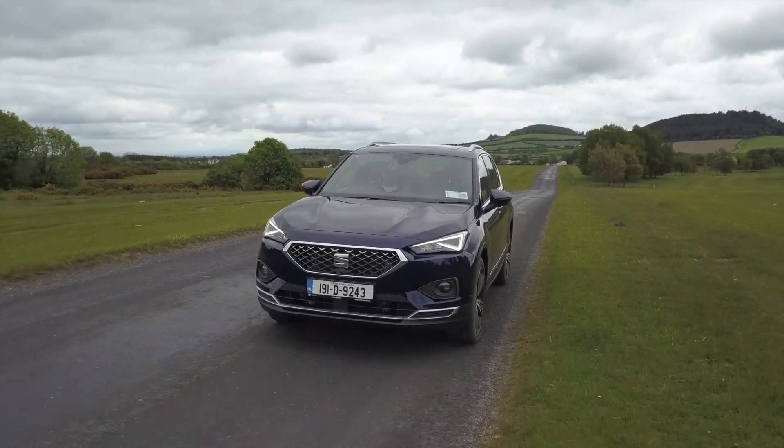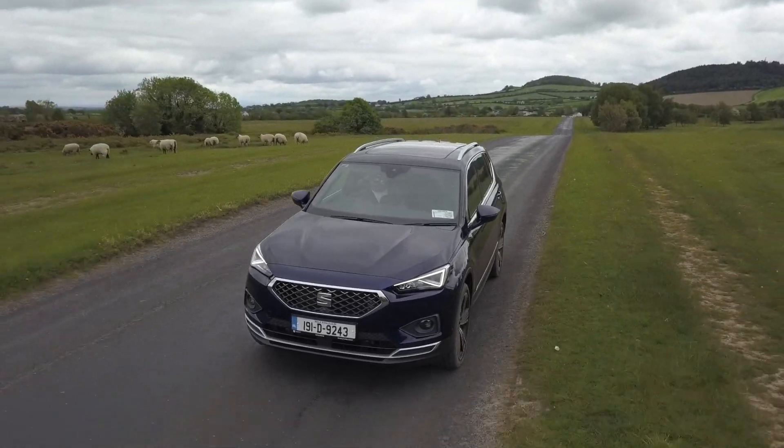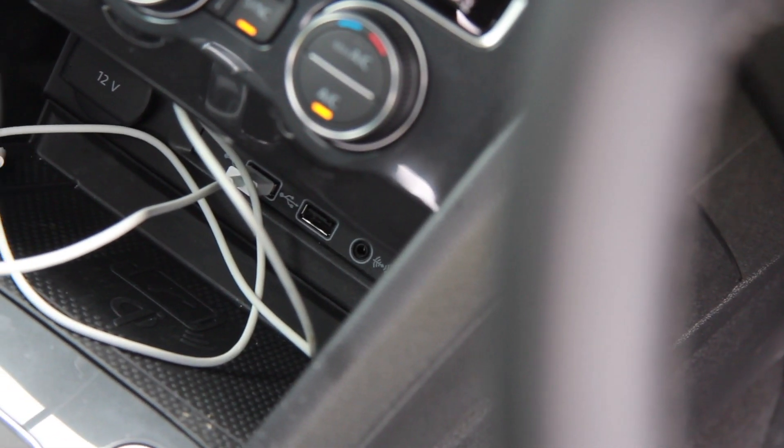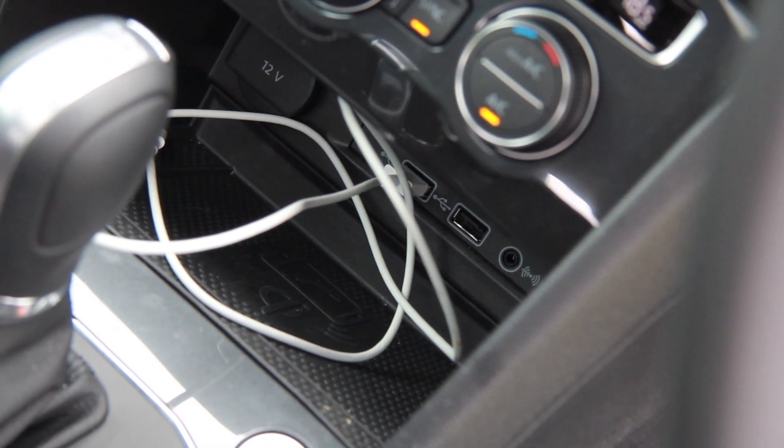Practicality-wise, I have everything I need in here to make this a very simple car to use. I even have a little secret cubby hole to one side. I'd like it to have some carpet in it, but there is carpet in the door bins so you can put stuff in there and it won't rattle. Love that cubby hole in the centre with the two USB ports, wireless charging, 12-volt socket, and AUX connector — very clever to have it all in that one little cubby area.